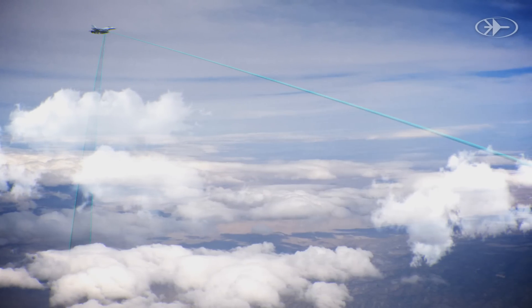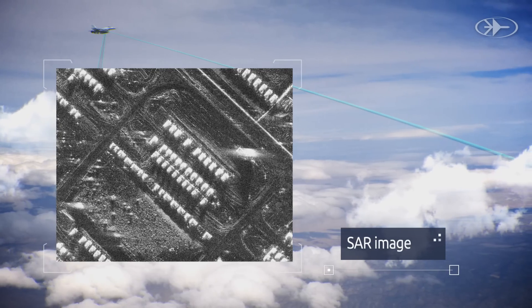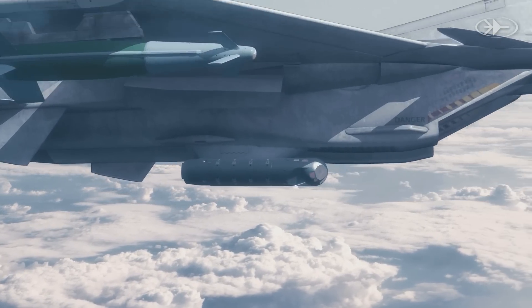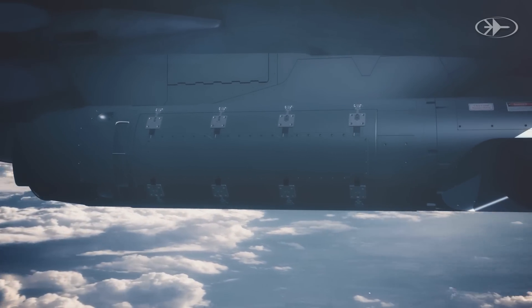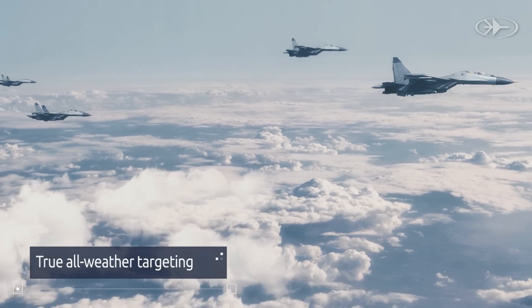The new Lightning Plus R integrates a high-performance synthetic aperture radar SAR sensor with its state-of-the-art electro-optical enhanced solution. This first-of-a-kind synergy between electro-optical and SAR sensors introduces a new level of operational capabilities, including true all-weather targeting.